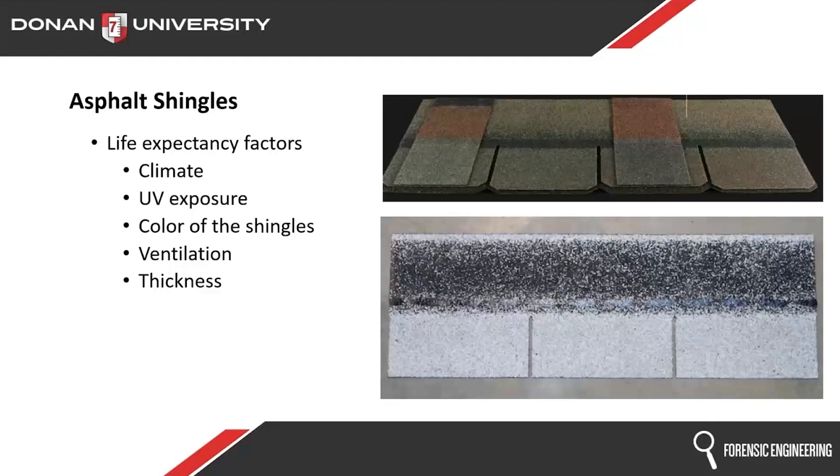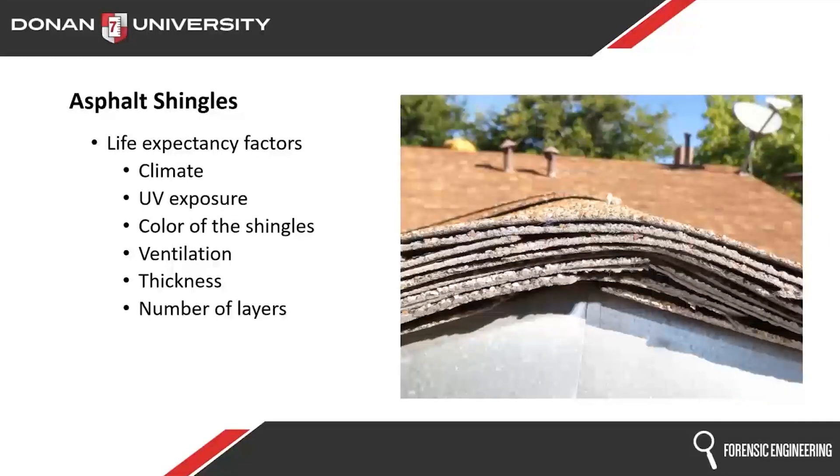Thickness does matter — as you saw in those pictures, it's pretty obvious that thickness is going to affect how long shingles last. The number of layers also plays into this. More is not always better. Multiple layers can trap heat between them, especially if there are gaps or if the existing layer is already wavy when you put the new one on. Heat is not good for shingles.